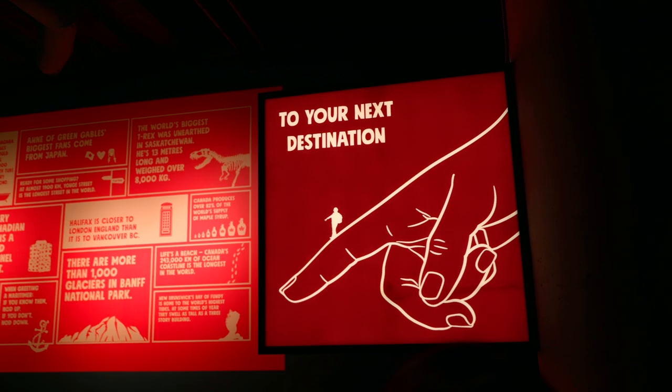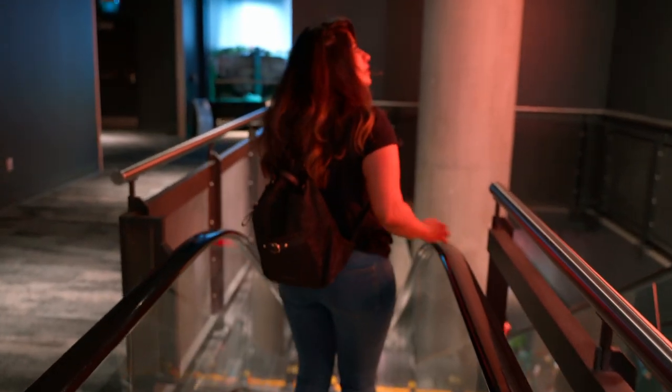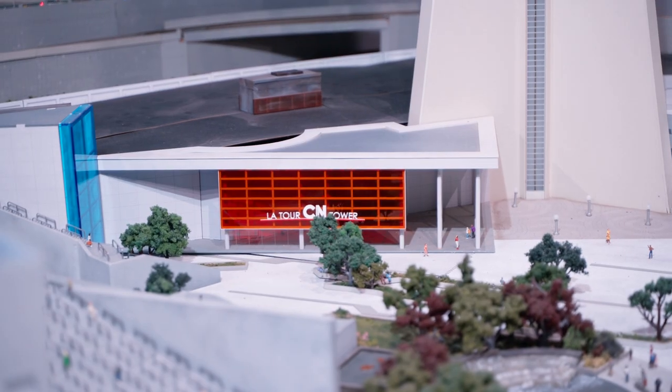After seeing Little Niagara, most of the other exhibits are downstairs through the escalator. After coming downstairs we reached Little Toronto.